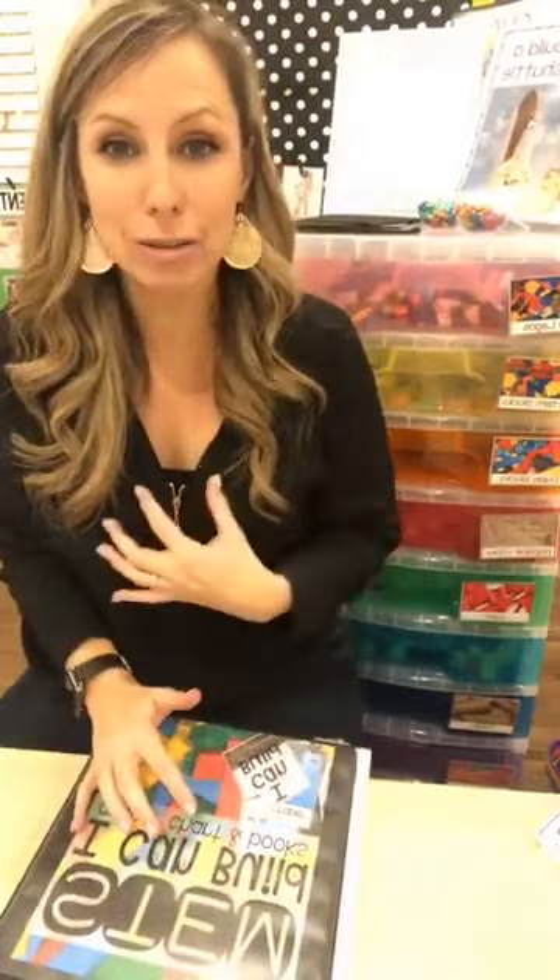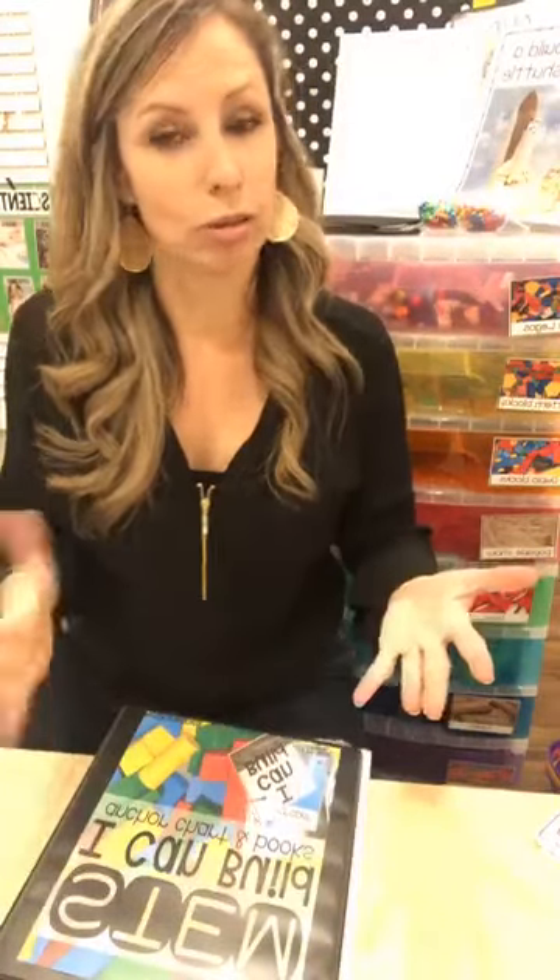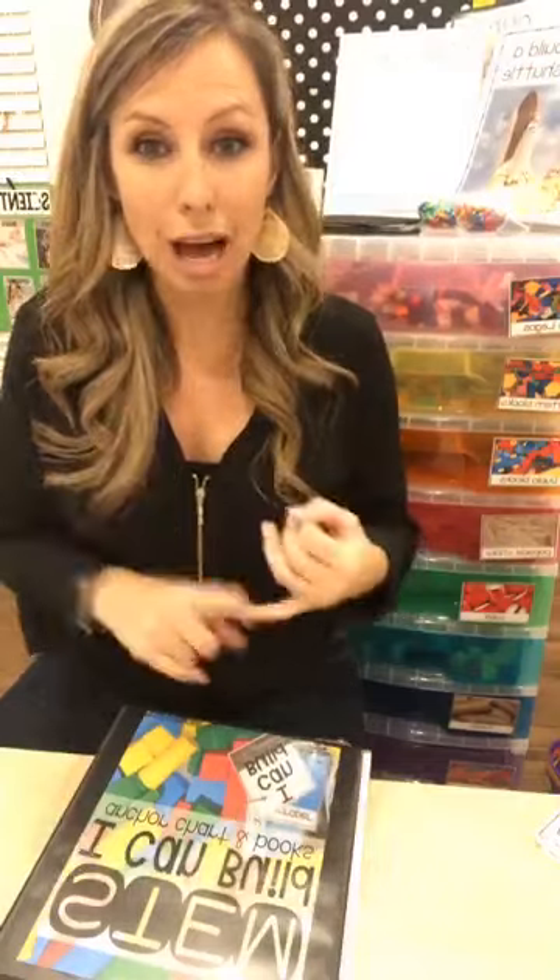I'm going to tell you all about how I use STEM drawers in my classroom and how you can use them. Tell me in the comments: do you do STEM in your classroom and where? Do you do it in blocks? Do you do it in the science center? Do you do it in the math center?